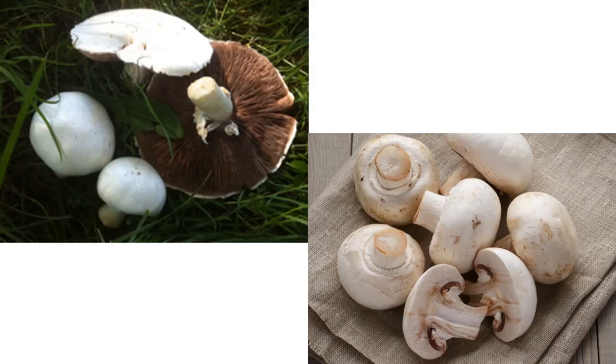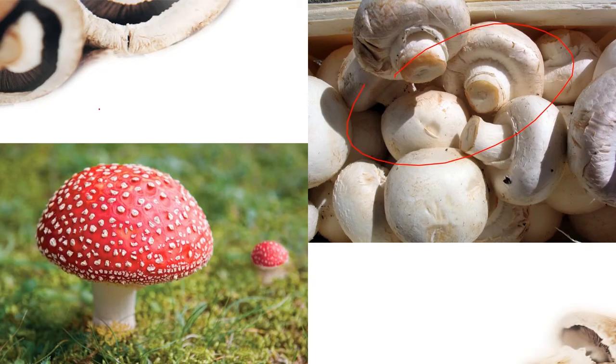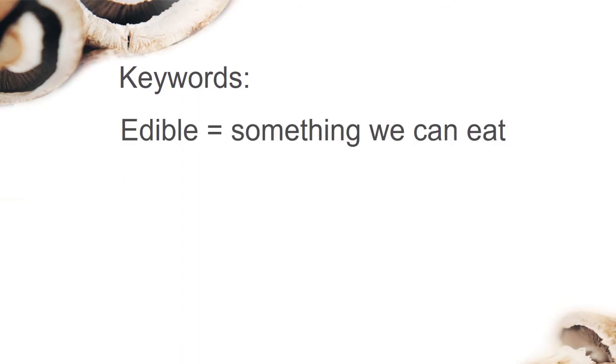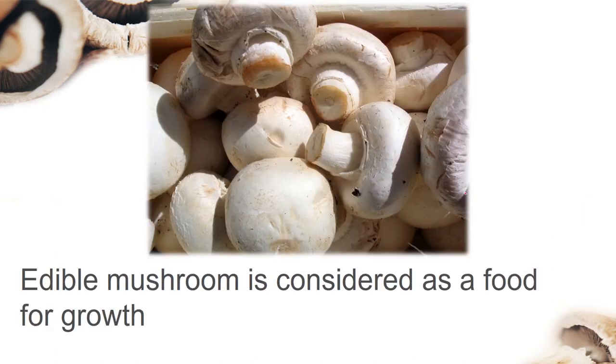They are considered a nutritious food for growth. But some of them are poisonous, like this mushroom. So what is the meaning of edible and poisonous? Edible is something that we can eat. Poisonous is something that will make us ill if we eat it.